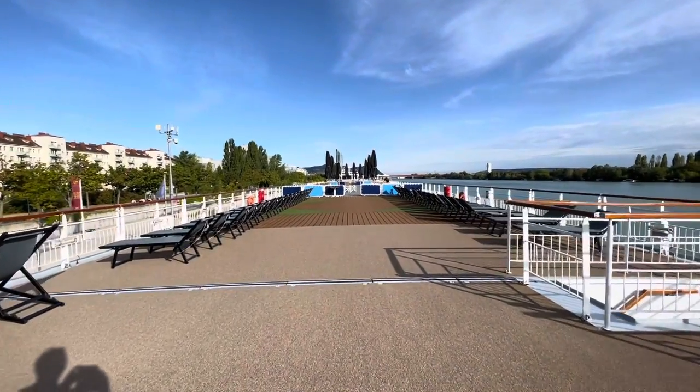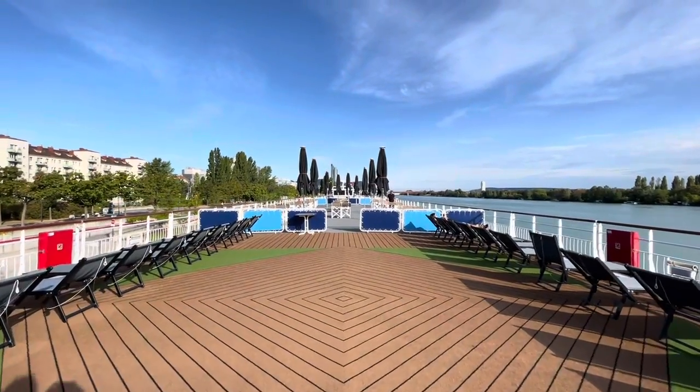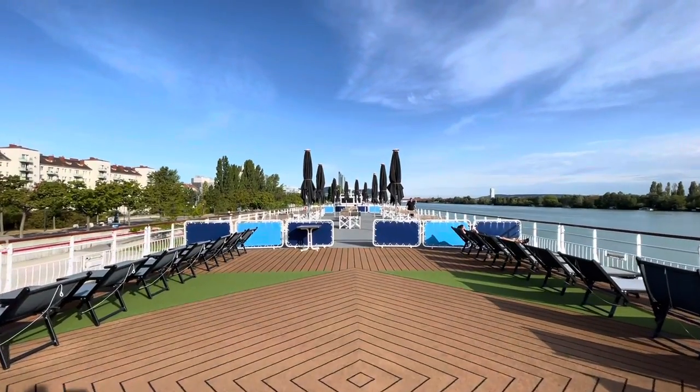On our particular river cruise, there were only just over 100 passengers on board. There is so much space on board for the number of people — it's quite a fair spread.